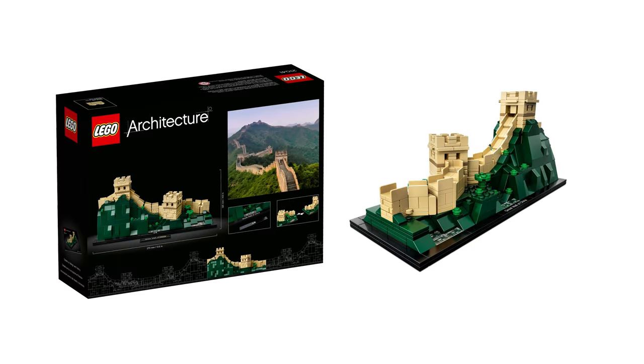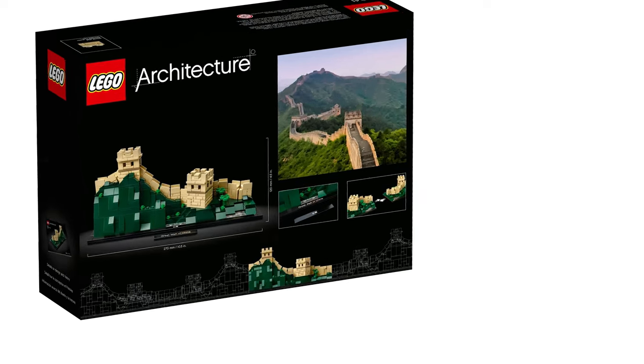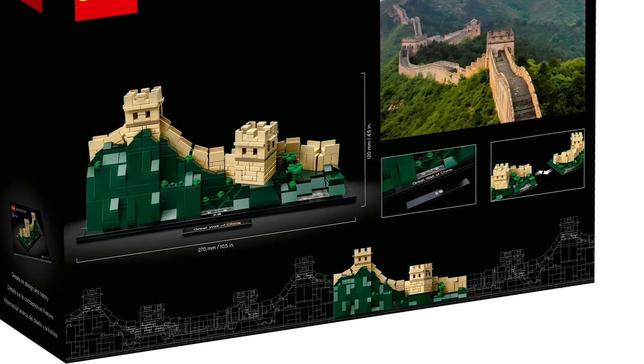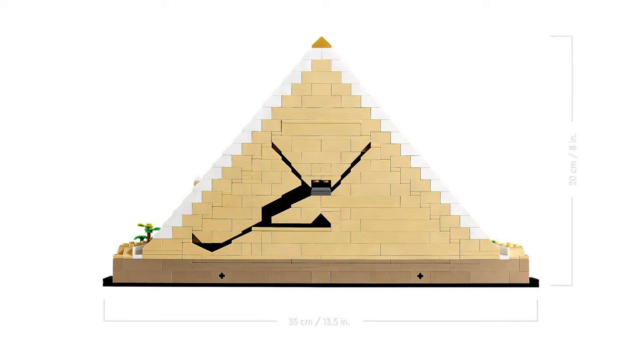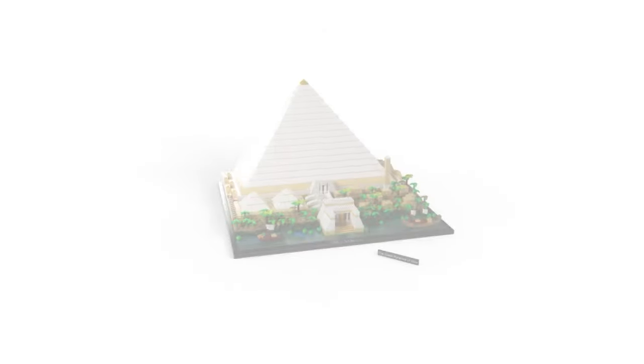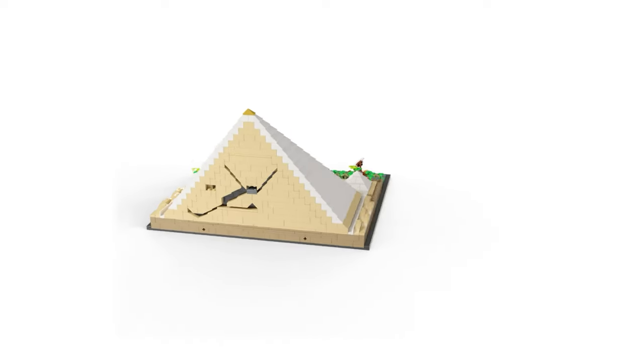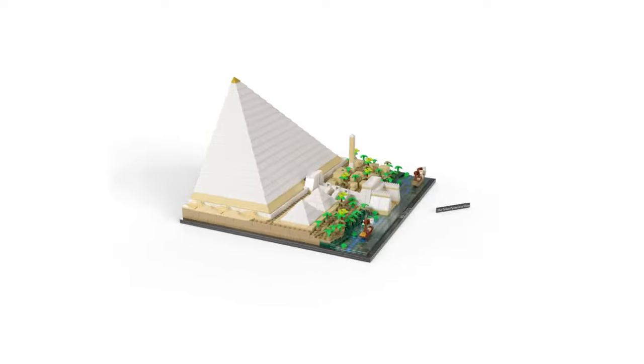The last thing I will mention is that this model reminds me of the Great Wall of China set, which was a bit modular. To really display the idea of the wall, it would require two or even three sets put together. In the pyramid's case, the pyramid itself is only a half pyramid, and if you want to build a complete one, you should buy two sets and, to avoid having the river on both sides, also do a little bit of customization.